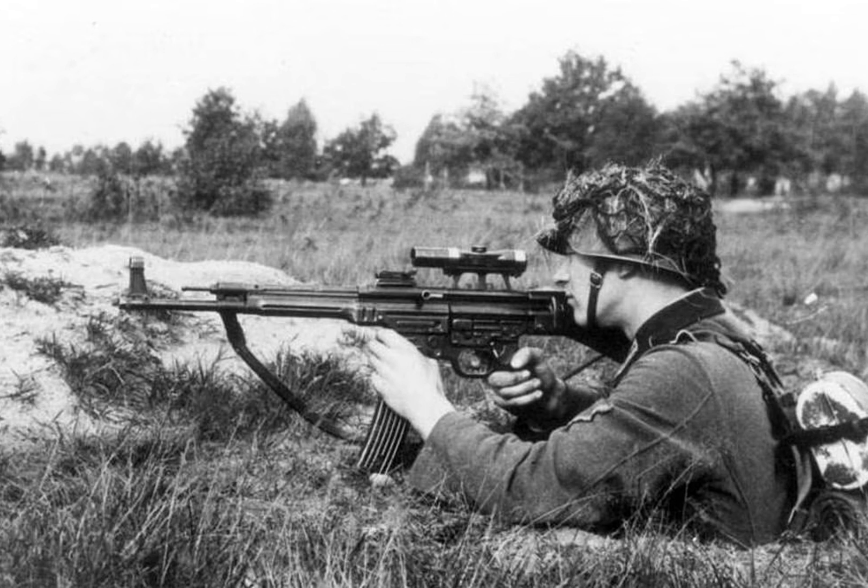The STG-44 was a German assault rifle developed during WWII by Hugo Schmeisser. You may remember him from the last video we did on the MP40. It had a rate of fire of about 500 to 600 rounds per minute and an effective firing range of 600 meters. But how did this new weapon come about?